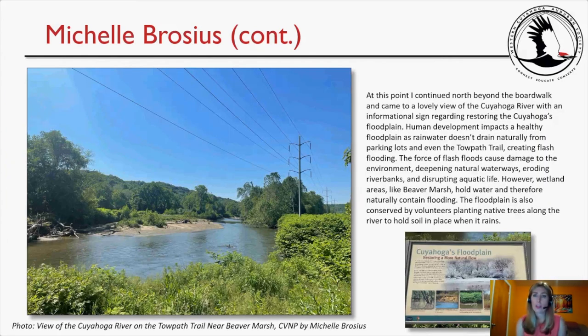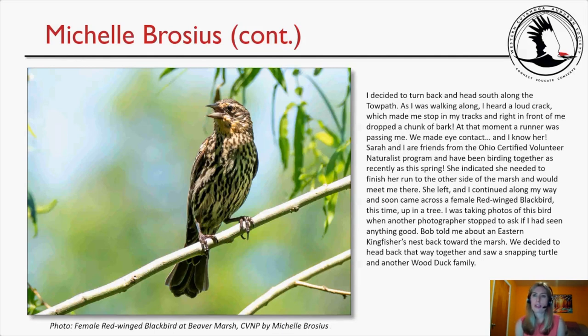Continuing north beyond the boardwalk, Michelle came to a lovely view of the Cuyahoga River and an informational sign about restoring the floodplain. Human development impacts healthy floodplains as rainwater doesn't drain naturally from parking lots, creating flash flooding that deepens waterways, erodes river banks, and disrupts aquatic life. Wetland areas like Beaver Marsh hold water and naturally contain flooding. Volunteers also plant native trees along the river to hold soil in place.